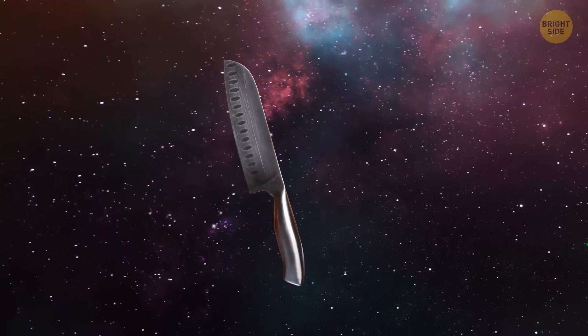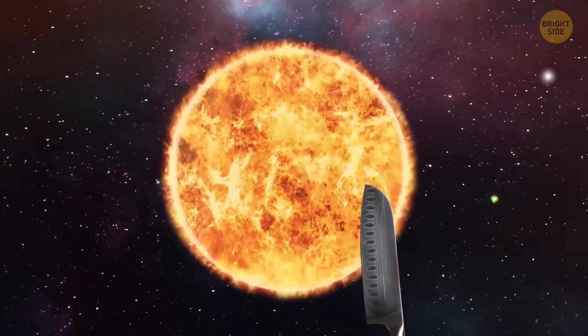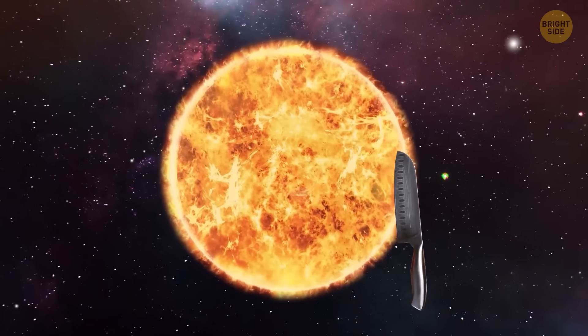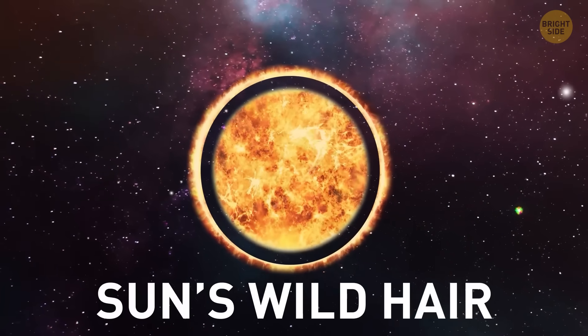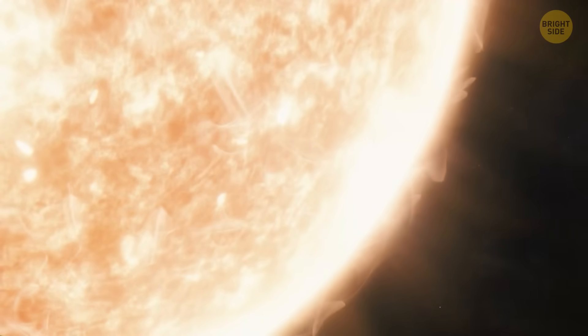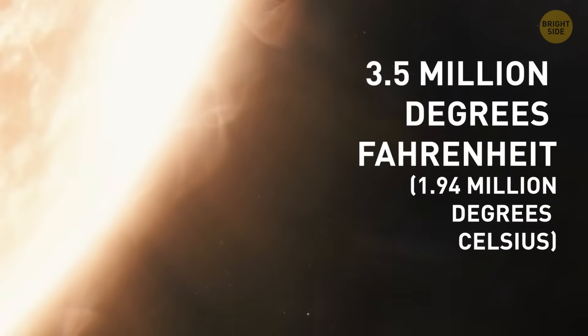Take that giant space knife. Yes, you. It's time to visit the sun and check what's inside. First, you're slicing through the corona, aka the sun's wild hair. It's the sun's super thin atmosphere, but don't let it trick you. It's blazing at 3.5 million degrees Fahrenheit.